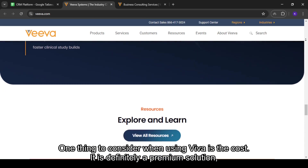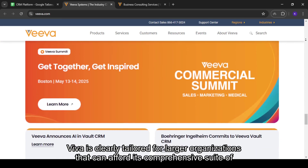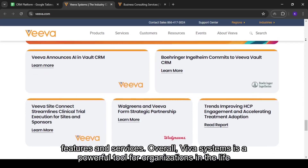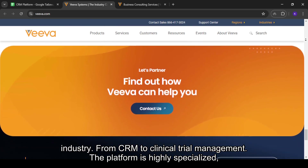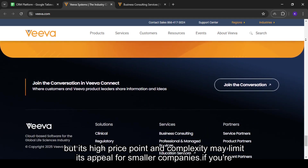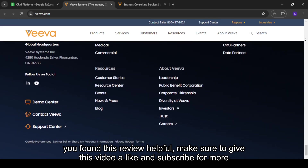One thing to consider when using Viva is the cost. It is definitely a premium solution, and small businesses or startups in the healthcare space may find the pricing a bit on the high end. Viva is clearly tailored for larger organizations that can afford its comprehensive suite of features and services. Overall, Viva Systems is a powerful tool for organizations in the life sciences sector, offering a range of tools tailored to the unique challenges of this industry, from CRM to clinical trial management. The platform is highly specialized, but its high price point and complexity may limit its appeal for smaller companies. If you're interested in Viva Systems, check the useful links in the description. If you found this review helpful, make sure to give this video a like and subscribe for more honest reviews of enterprise software. Thanks for watching.